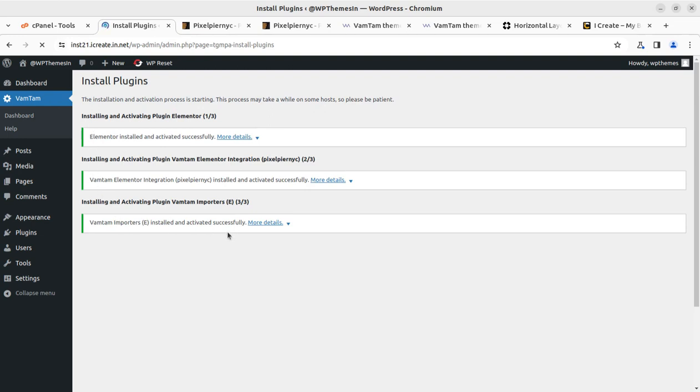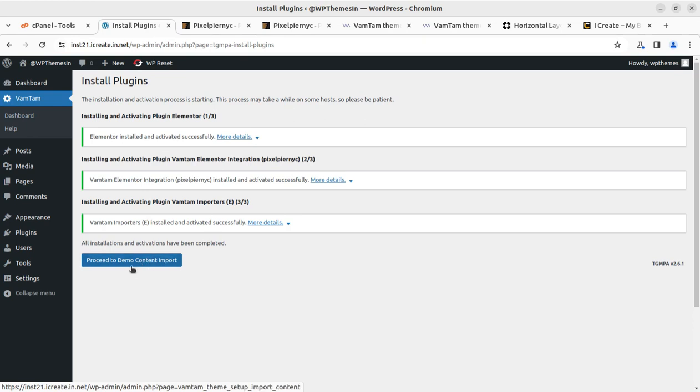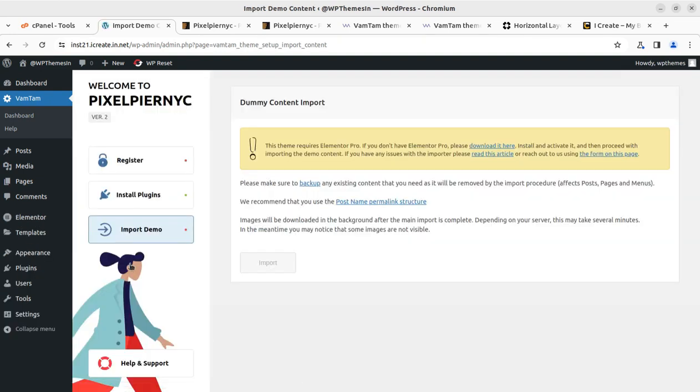All installation and activation has been completed. Proceed to demo content — we don't need to do anything, the next link is already here. Simply follow this link. It is opening up.